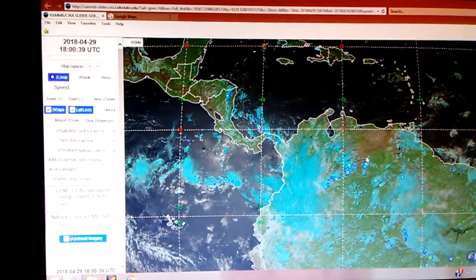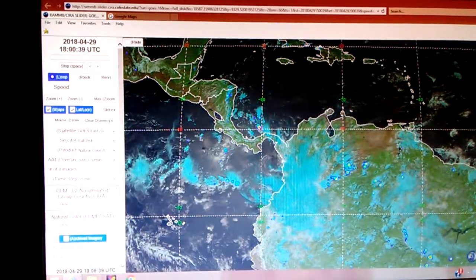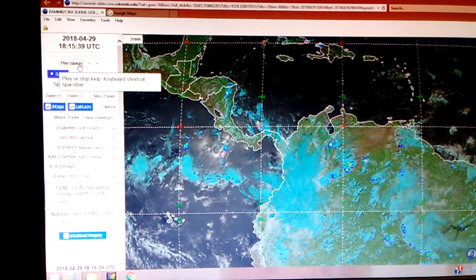What I'm focusing on is the energy mass that starts here and works its way to the west. Here's this new anomaly right here — let me stop this and back up.